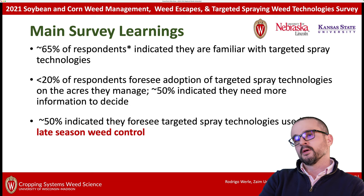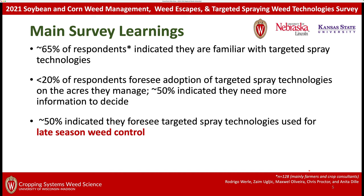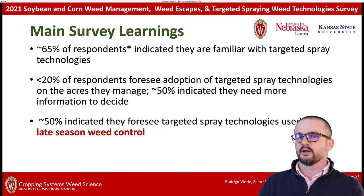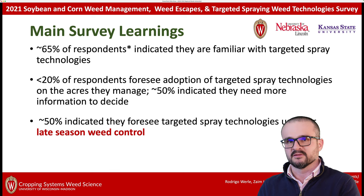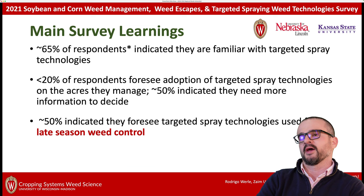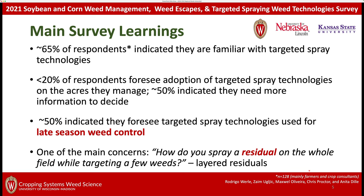We then asked how they thought these technologies would be implemented for weed control, and about 50% indicated they thought these technologies would be used for late-season weed control. I have late-season weed control in red because this is a very important aspect. Two or three years ago, I would have responded the same way. But after working with these technologies for two years, I now have a better understanding that these technologies are not coming for late-season weed control.